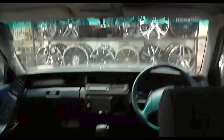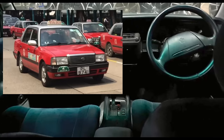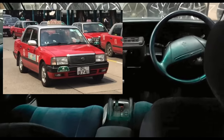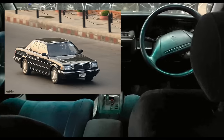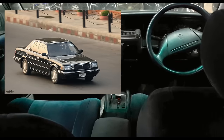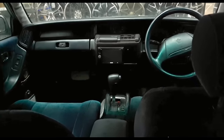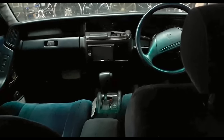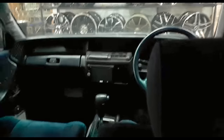Welcome to my Toyota Crown Royal Saloon. As you know, some were used as taxis, but not this variant - the taxis were actually the Super Select. There was also a Super Saloon, Super Select, and Royal Saloon. The Royal Saloon was the top of the line, and this, folks, is a Royal Saloon. I'm going to turn this off so I don't kill my battery.